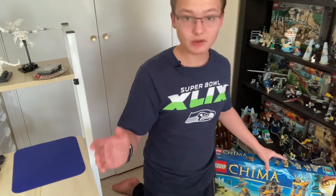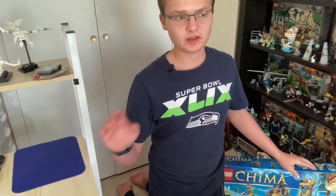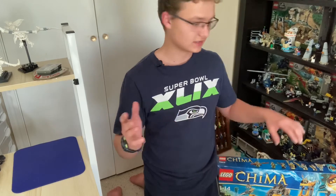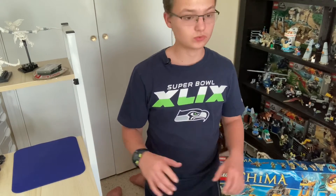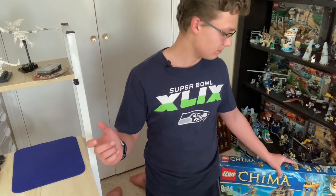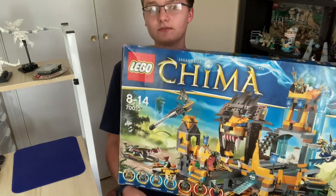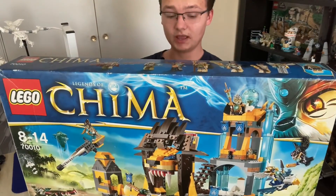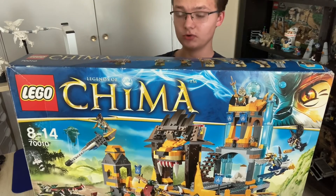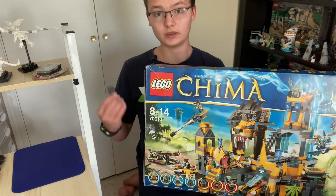The exciting thing about the live stream is this set is about 1,258 pieces. It'll be a little difficult to build, and being used it won't be in numbered bags, which makes it extremely difficult. I'm planning to do this all on a single live stream, so it could take me an hour or three to four hours. We'll see what we can do — a massive Lego Legends of Chima live stream on the channel, hopefully coming just an hour or two after I post this video. Please hop into that live stream!